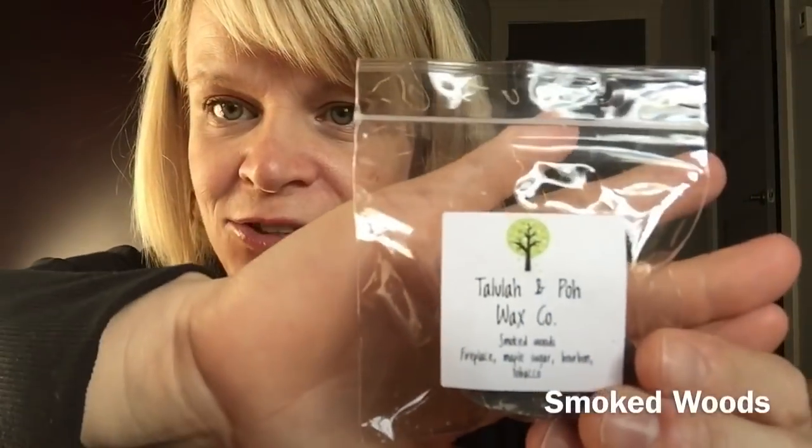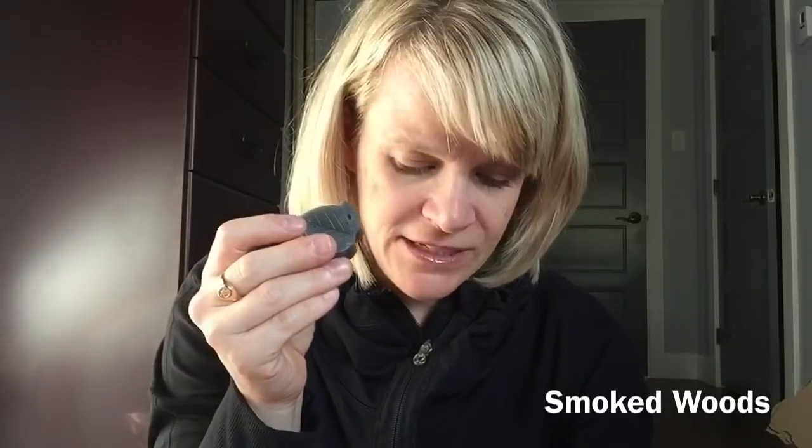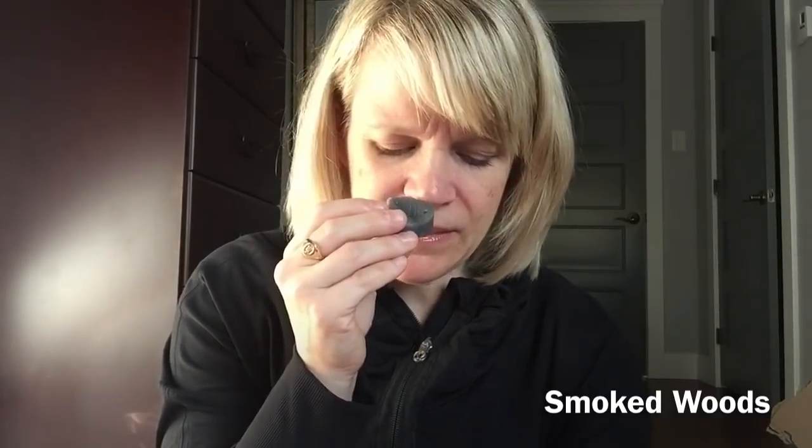When I put my last order in I missed one item, and of course it sold out really fast. She included a sample of that, which is very nice. It's called Smoked Woods — a lot of her fall items have this little tree shape instead of her traditional heart. This one is Smoked Woods: Fireplace, Maple Sugar, Bourbon, and Tobacco. It's a beautiful leaf shape. This is medium to strong — you can definitely smell the smoky tobacco. Bourbon and maybe a little maple sugar too. If you're into that kind of stuff, this is right up your alley. She might add it back in stock.